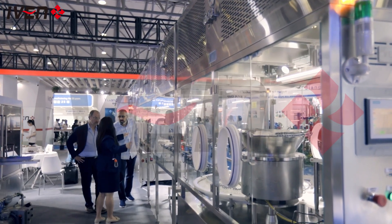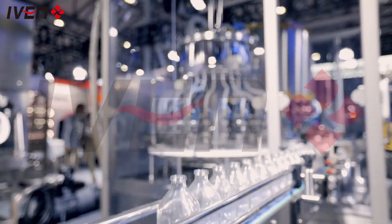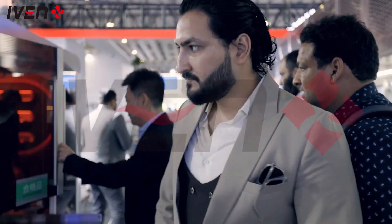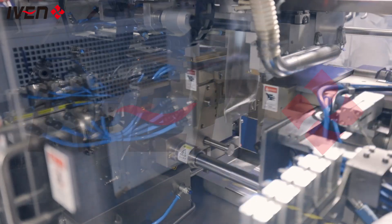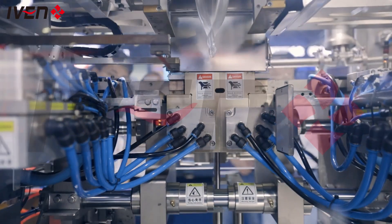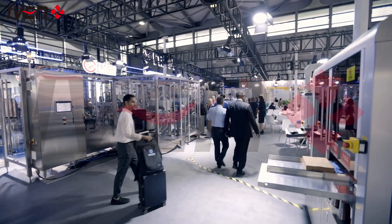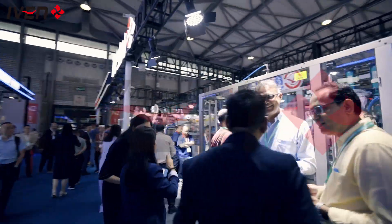We believe that high quality products can bring greater value to the medical industry. Medical experts from all over the world have had in-depth exchanges with our team and experienced first-hand the quality and innovation of our products. This open and transparent interaction has earned us the trust of medical institutions around the world.